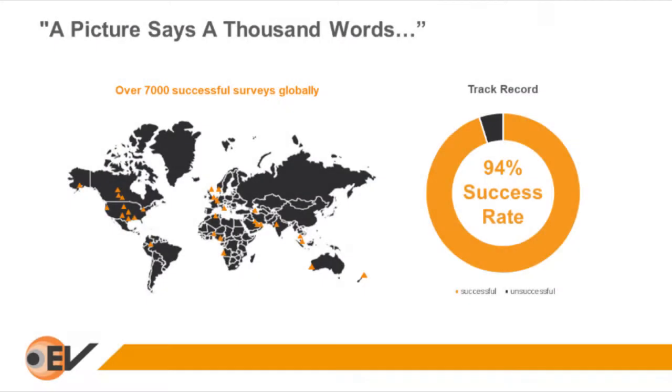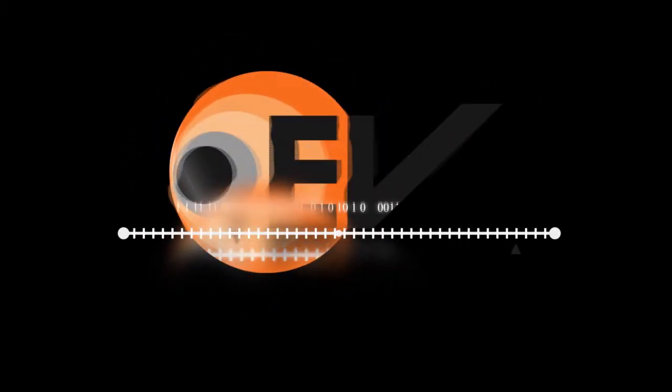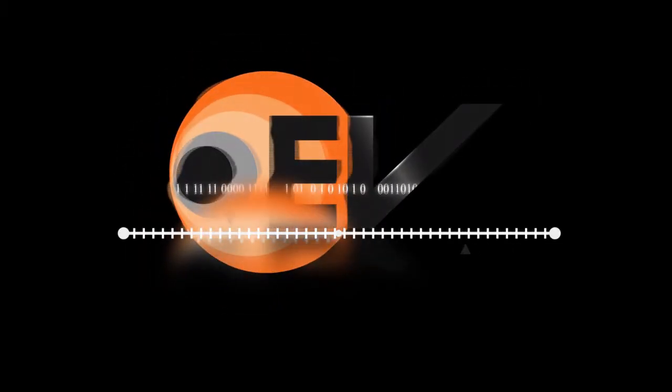EV — the specialists in visual well diagnosis. EV provide a timely insight to well operators, helping them to understand and resolve their most complex well-bore issues. EV generates vivid visual diagnostic information and presents it simply to deliver highly intuitive answers and instant understanding directly to the well site.